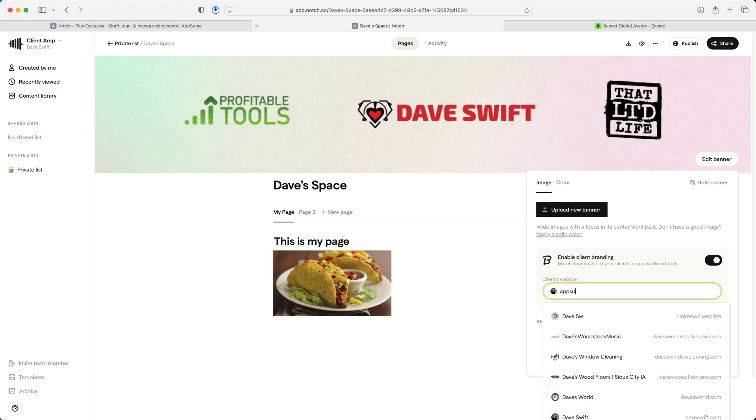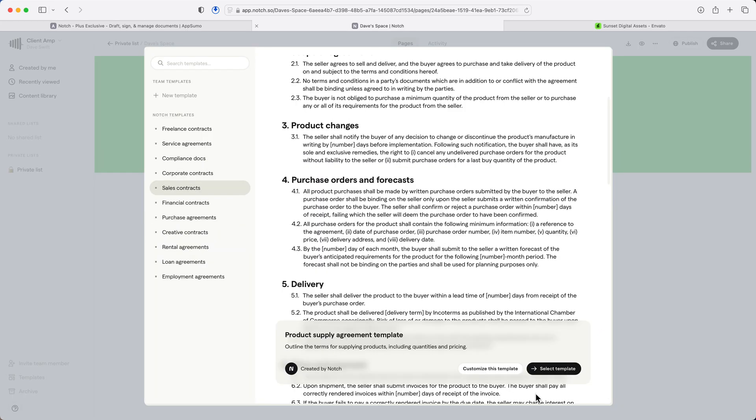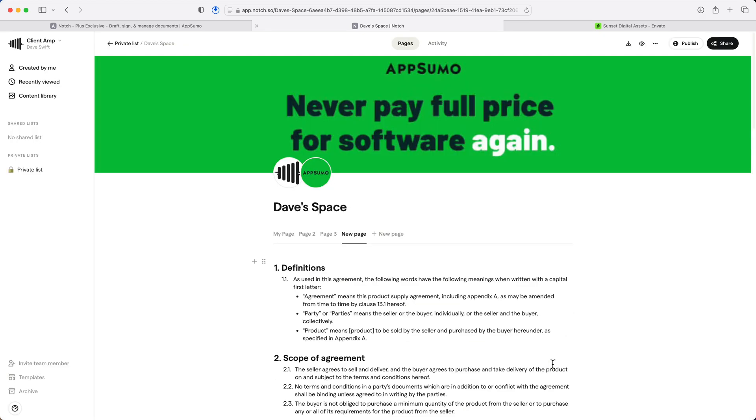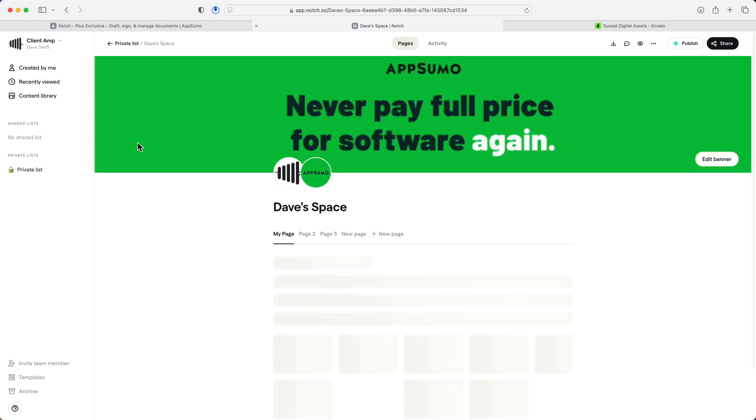Up next is Notch. This one really impressed me — it's kind of like a combination of Google Docs and DocuSign. You create spaces for different projects, collaborate in real time, and have people actually sign documents and handle e-signatures without jumping between multiple applications. Notch uses space-based organization, and each space can have multiple pages and documents, which makes it perfect for complex client projects. Document signing is very easy — no more need to export to PDF, upload to DocuSign, download, and send. Just do everything inside of Notch.